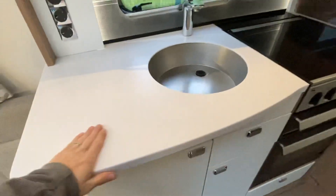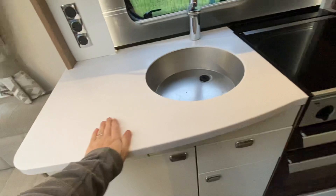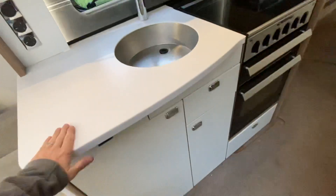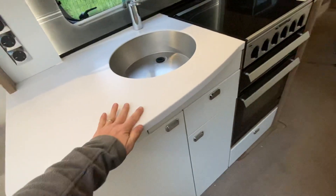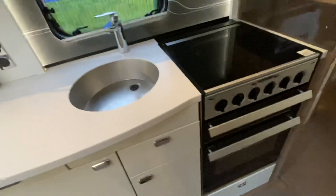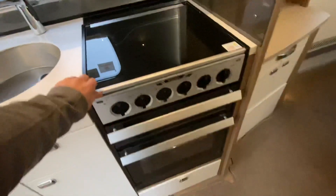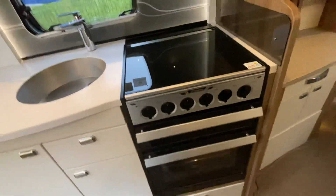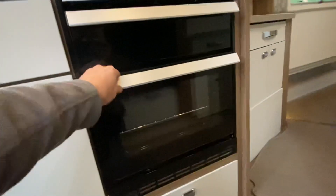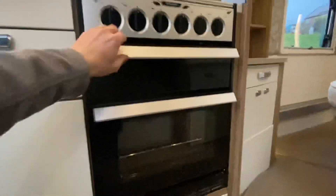There's a cocktail cabinet and a hi-macs worktop. For those who don't know what hi-macs is, it's a type of material similar to Corian or a marble effect. The kitchen features a four-burner hob, one electric plate, and an oven and grill.